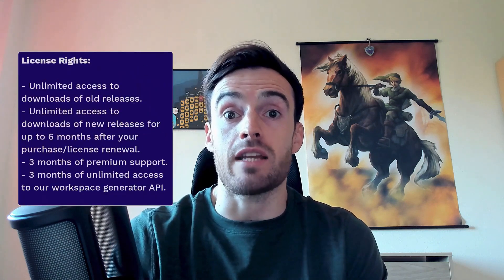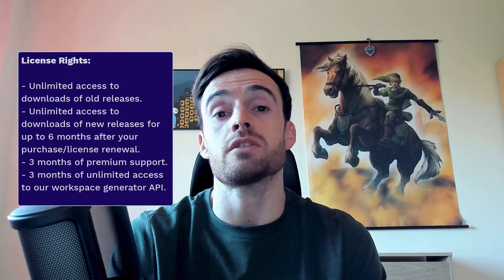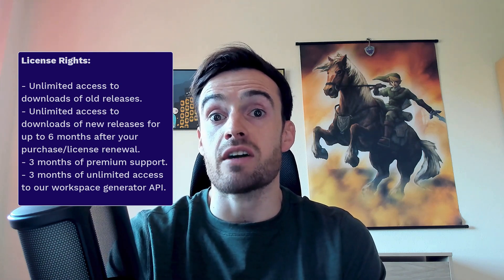What can I do with the purchase or renewal of a license? Unlimited access to download all versions released prior to your purchase or renewal date forever. Unlimited access to download all versions released up to 6 months after your purchase or renewal date. Unlimited access for 3 months to our Workspace Generator API. Note that every renewal comes with a discount applied.